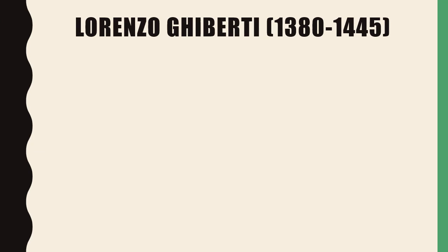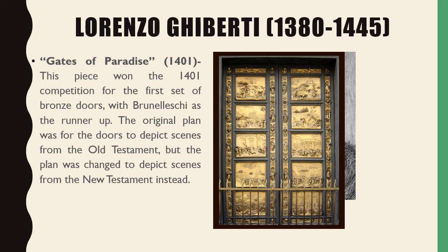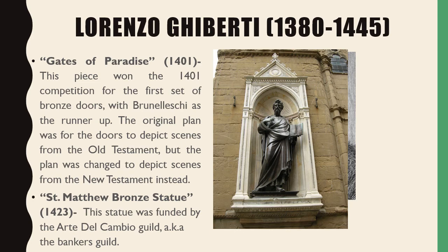Our last Renaissance artist is Lorenzo Ghiberti. His first work is The Gates of Paradise, which won the 1401 competition for the first set of bronze doors, with Brunelleschi as the runner-up. The original plan was for the doors to depict scenes from the Old Testament, but the plan was changed to scenes from the New Testament instead. His second work is the St. Matthew Bronze Statue, funded by the Arte del Cambio Guild, also known as the Bankers Guild.